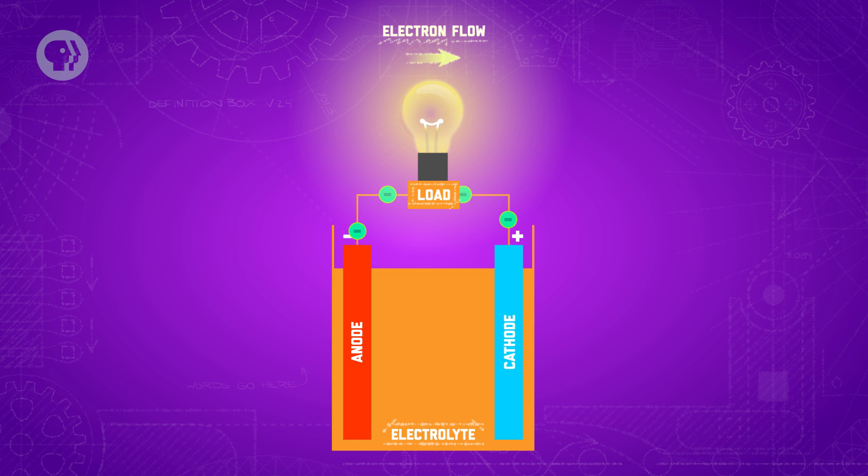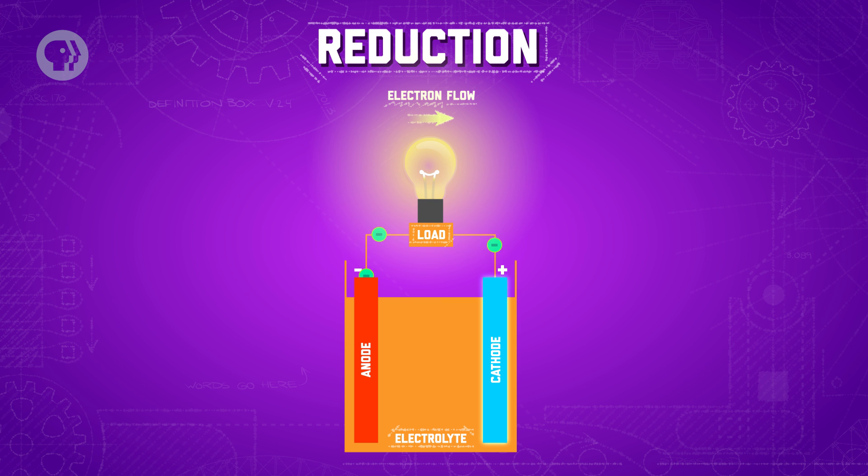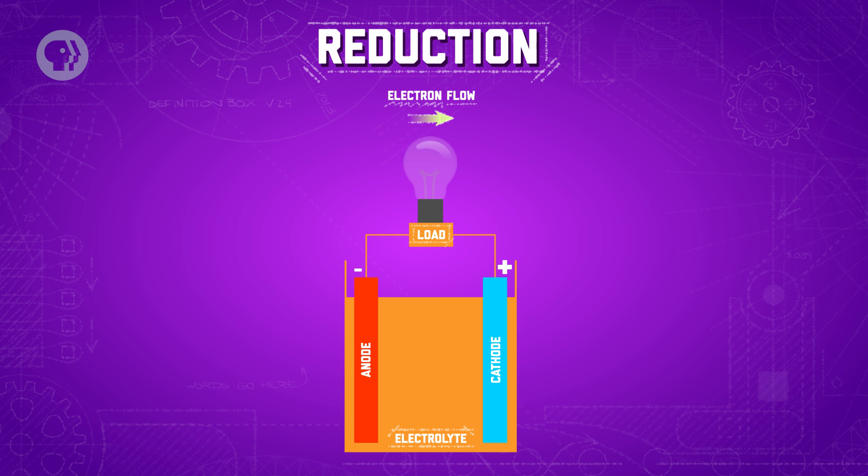So instead, the anode's electrons flow through the circuit, delivering power to anything connected to it, as they move towards the cathode, where another chemical reaction draws them in — reduction. In reduction, the cathode absorbs the electrons, which is what makes it the positive terminal in the power supply.